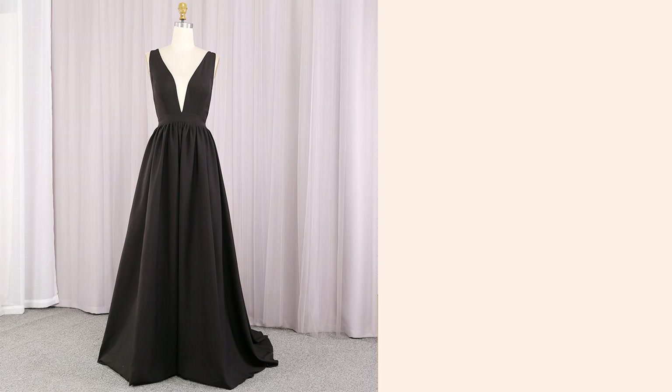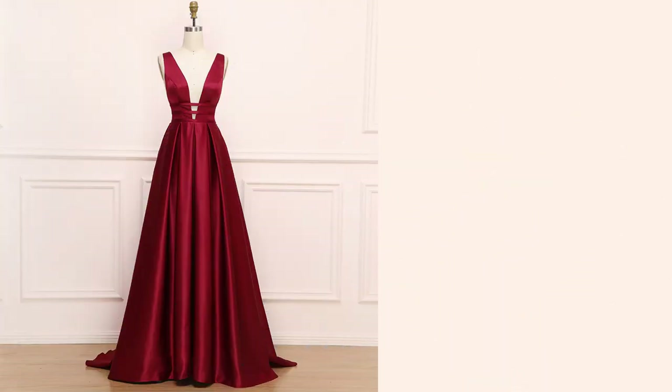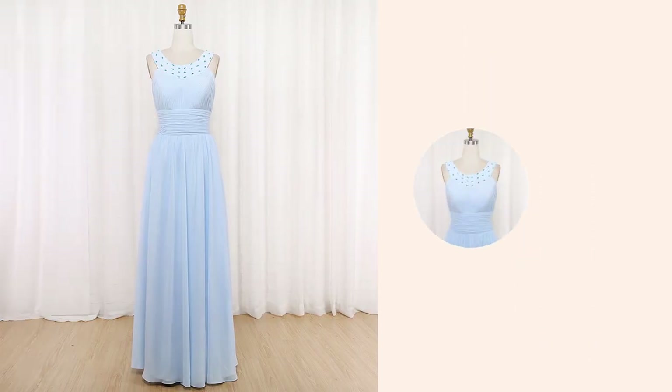V-neck: Everybody can look great in this universal neckline. The key to wearing this classic and versatile neckline is to choose the depth of the V that best fits your bust size. This style draws the eye in, balancing out broad shoulders and thick torsos, and lengthening short necks.